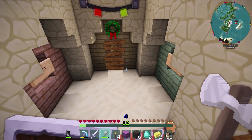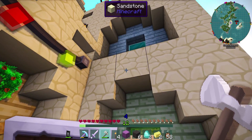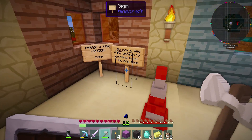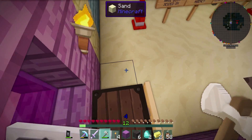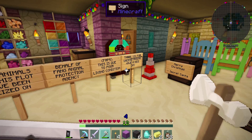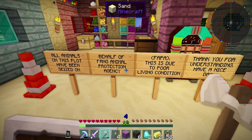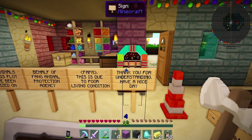Can't even get in my house? F-A-P-A. Fapa? What is this? Where are the signs that explain what is going on? I'm assuming it's Jack, but you never know on this server. Parrot and Fang seized. No comfy bed, no access to drinking water, no dog toys. Oh my God. Merry Christmas from CPK. Wait — Merry Chrysler? I'm so confused. Too many things going on. Merry Christmas, Secret Santa. All animals on this plot have been seized on behalf of Fang Animal Protection Agency. This is due to poor living conditions. Thank you for understanding. Have a nice day.